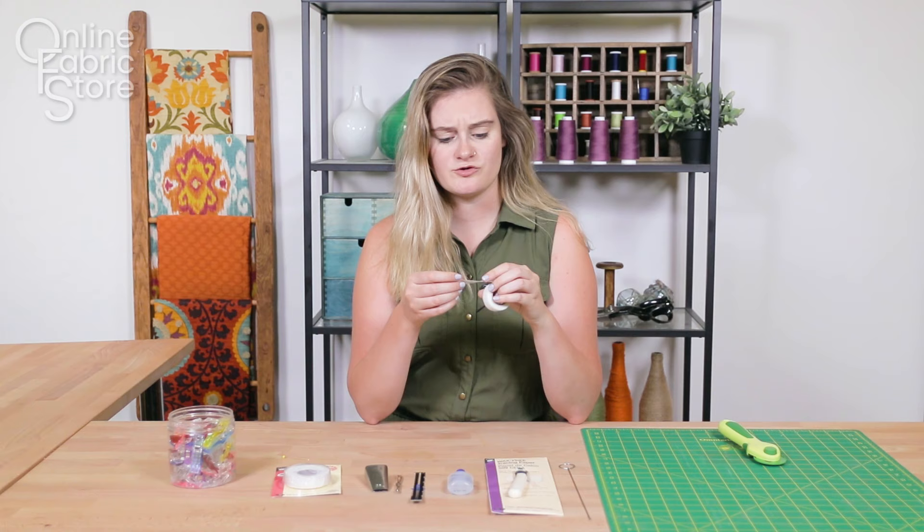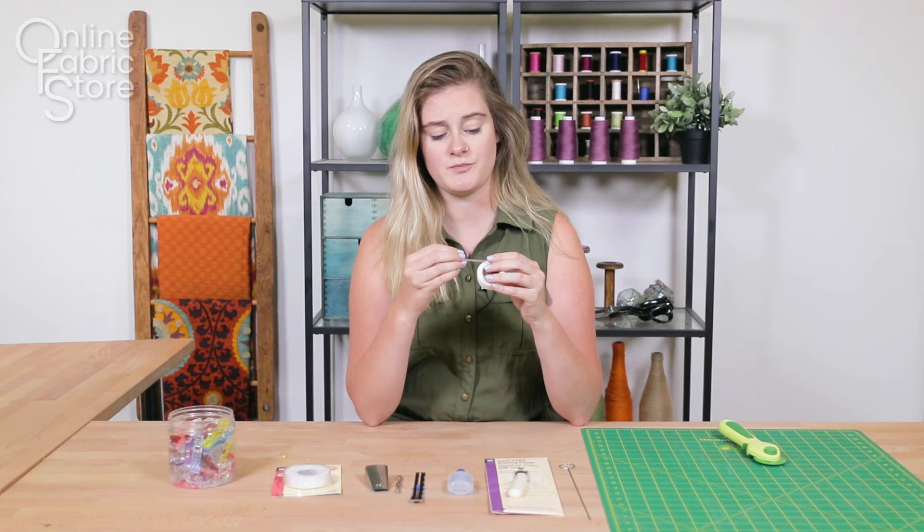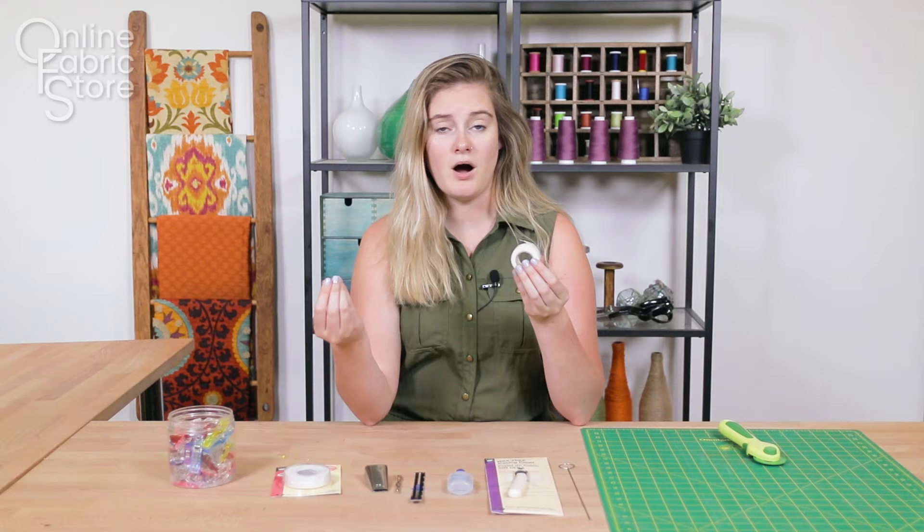Number eight is going to be Stitch Witchery. Stitch Witchery is a really awesome product — it is a fusible tape. You can use it to make hems, or if you want to make a no-sew project like curtains. You just put it in between two pieces of fabric and iron it and it's going to create a bond that you can wash.